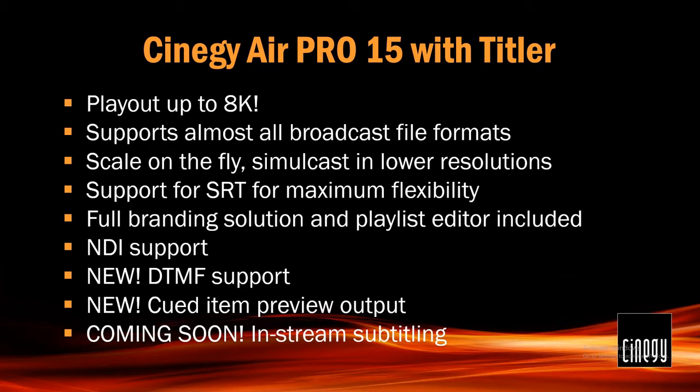SRT is supported for maximum flexibility — SRT in, SRT out. And we've got a new wrinkle: we're actually using it internally as well. Some of our signaling inside our application is now done using SRT because it works so easily. The full branding solution and playlist editor are included, as is our CG graphics trigger that allows you to drop graphics into a running playout stream. NDI in and out support is there. New features include DTMF — there are still a lot of people out there using queue tones to switch to commercials. From now, you'll be able to do it straight out of Synergy Air.